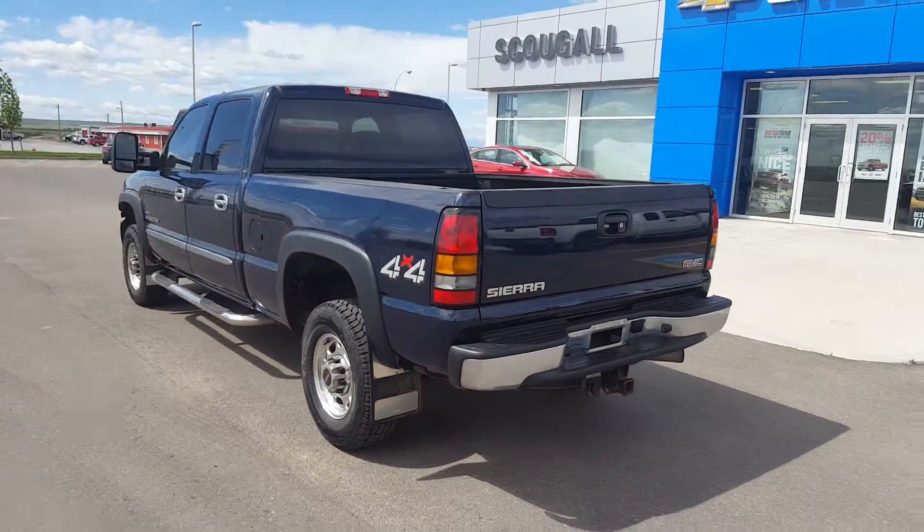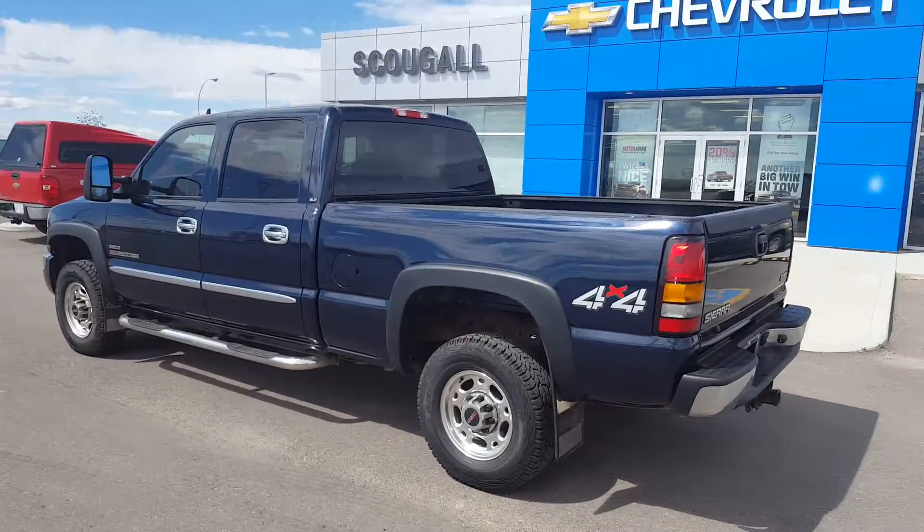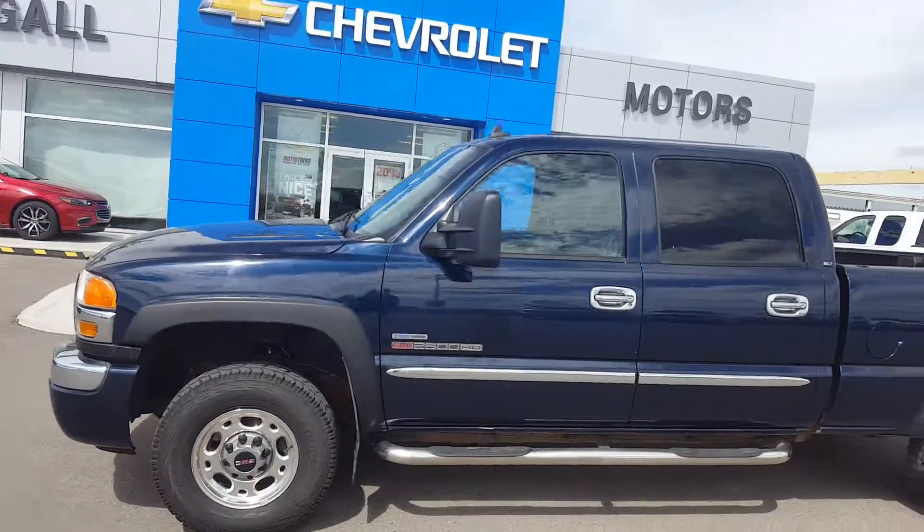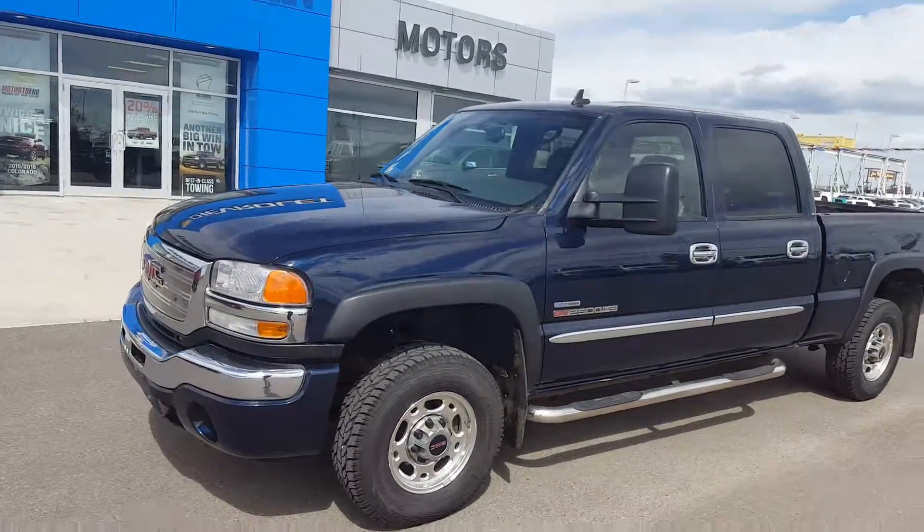This 2006 GMC diesel is in mint condition, listed for $32,900. Give us a call today at 403-553-3311, or visit us on the web at scougallmotors.com. Thank you.